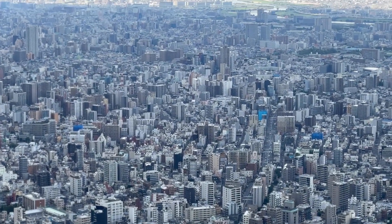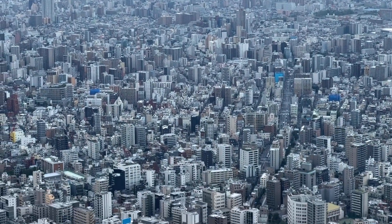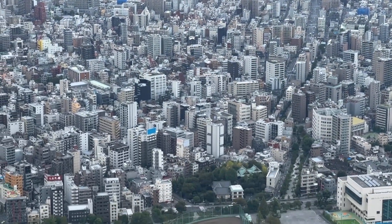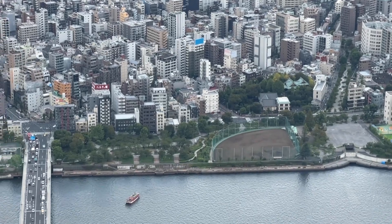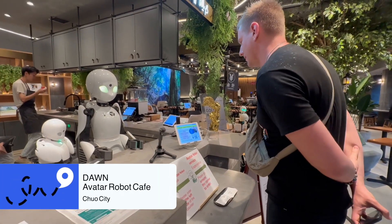Even when you go up to the Shard it's still just overwhelming — so many tall buildings everywhere in all directions, the scale is immense and like nothing I've seen before. We then went for dinner downstairs in Solamachi, the shopping centre below the Skytree, and ate at a great tempura restaurant called Tempura Yuziko.